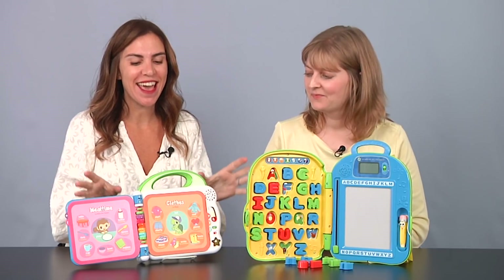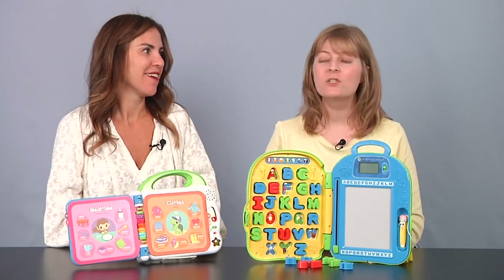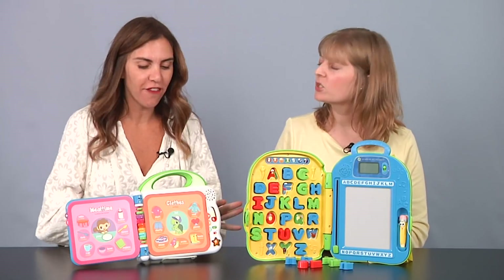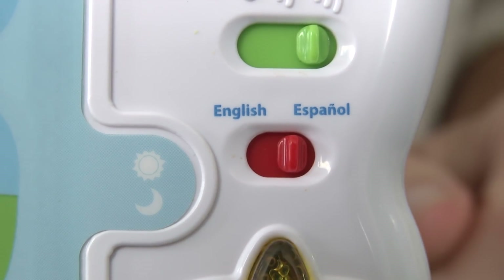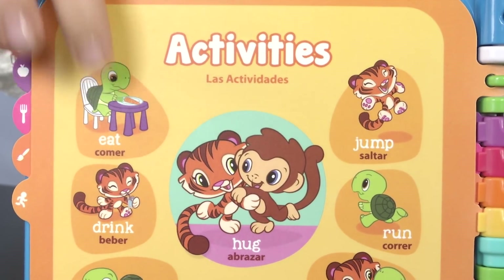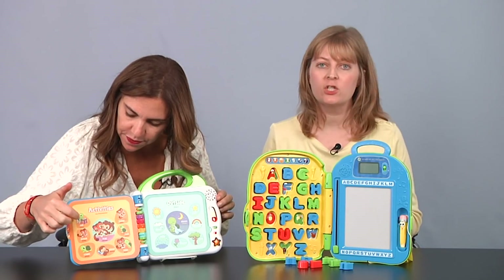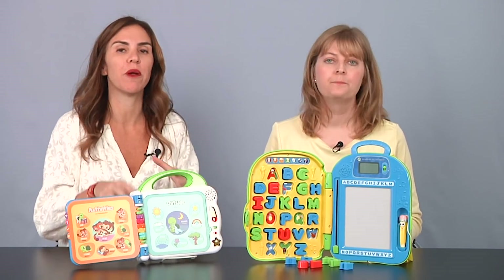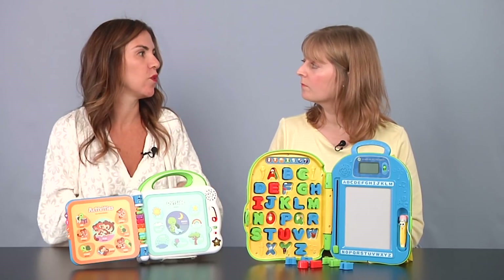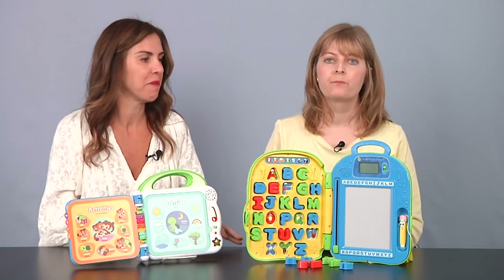This also works and talks in Spanish! So all the words will be in Spanish. Let's switch to Spanish here — everything is in Spanish, not just the words. That's so great for Spanish-speaking children, but also for kids whose parents want them to learn Spanish. It's a great introduction to the language.